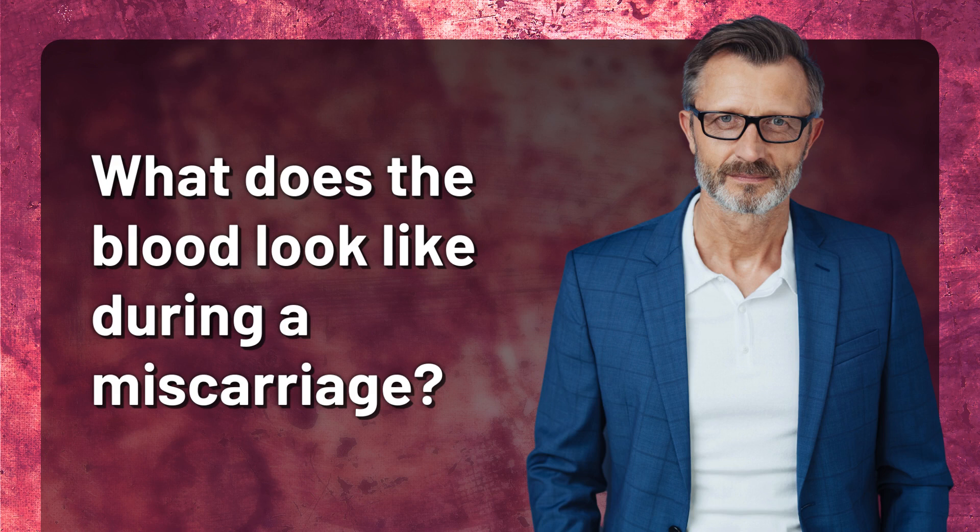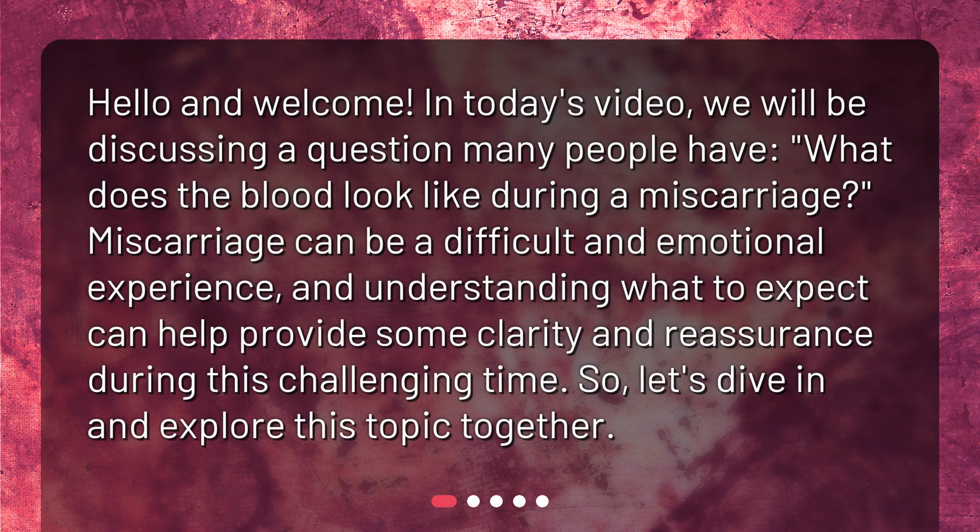What does the blood look like during a miscarriage? Hello and welcome. In today's video, we will be discussing a question many people have: what does the blood look like during a miscarriage? Miscarriage can be a difficult and emotional experience, and understanding what to expect can help provide some clarity and reassurance during this challenging time. So, let's dive in and explore this topic together.